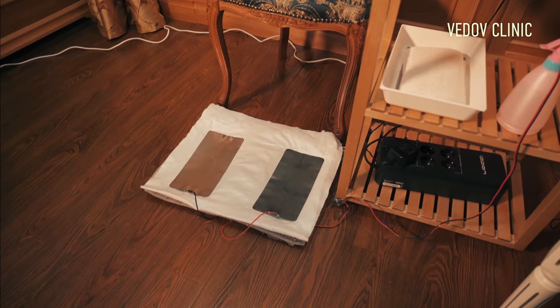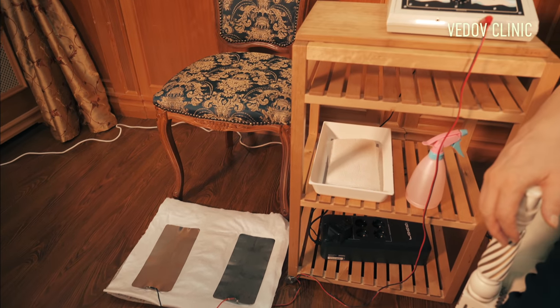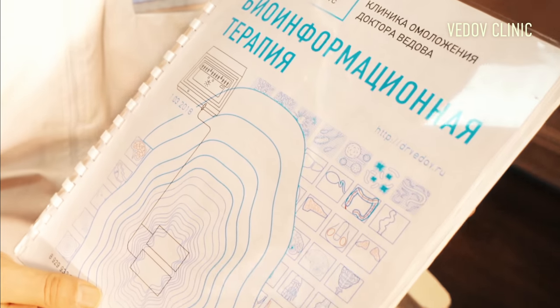All cancer patients I try to heal with this device. It was created 20 years ago by Russian physicists. All organs, all diseases, all viruses, all worms and fungus have their own frequency — a frequency for life. And there is an antiphase wave that kills the virus, worm, or bacteria. We have a book full of frequencies for many, many diseases.